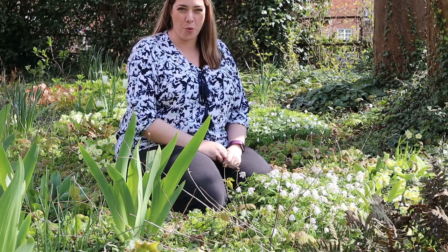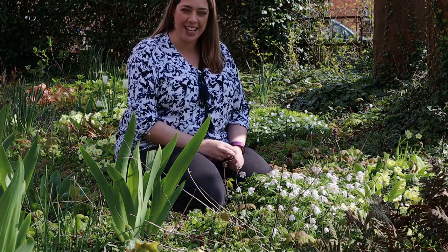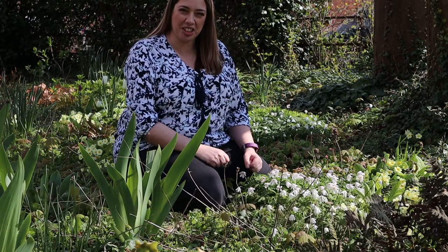Hi there, I'm Rebecca and a really warm welcome back to my channel Pumpkin Becky. It's plant of the week time and this week's plant is the wood anemone, or anemone nemorosa. Let's take a look.